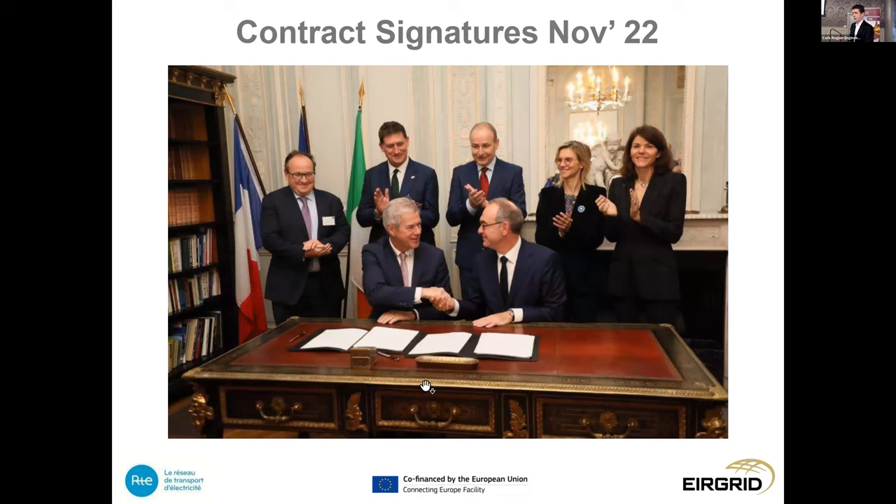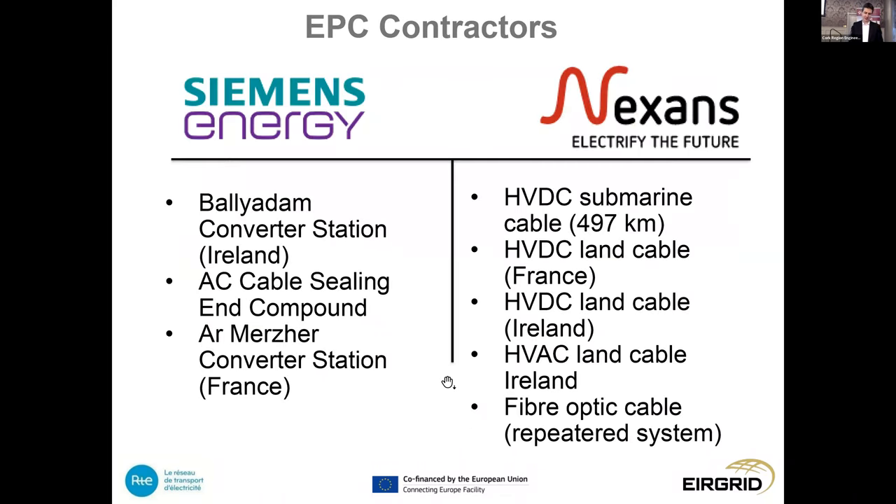All of that led to an event in Paris last Friday, whereby contracts were awarded — a very significant event at the Irish Embassy in Paris attended by both the French and Irish energy ministers and by Taoiseach Micheál Martin. Pictured with the handshake are the EirGrid chief executive and the RTE chief executive, with EU representatives as well. It was a very significant moment — a lot of effort when you consider 10 years in development to get the contractors in place. Through a very competitive procurement process we have secured our contractors in this quite specialised area of electricity transmission.